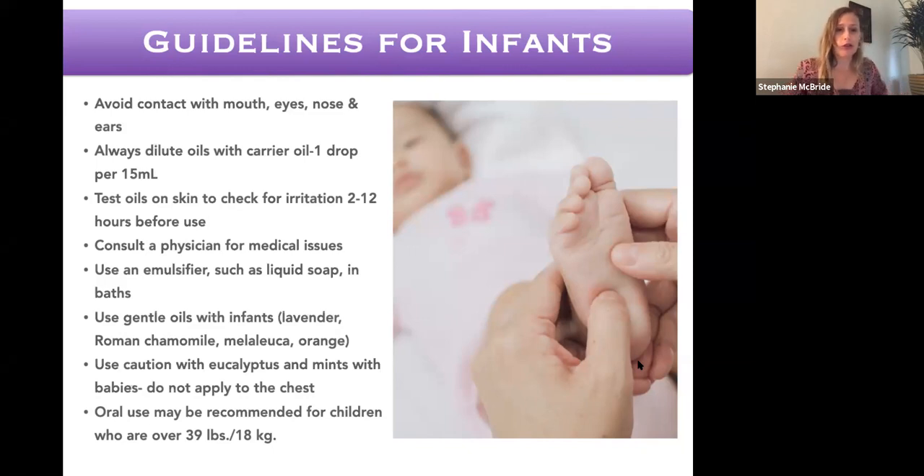Some of the gentle oils for infants include lavender, Roman chamomile, melaleuca or tea tree, and orange. I also like helichrysum. If you only pick two oils for a baby, I would pick lavender and melaleuca — with those two you can deal with teething pain, belly button healing, colds, and digestive issues. Orange is great for digestion. There's so much you can do for babies with just those four or five oils.